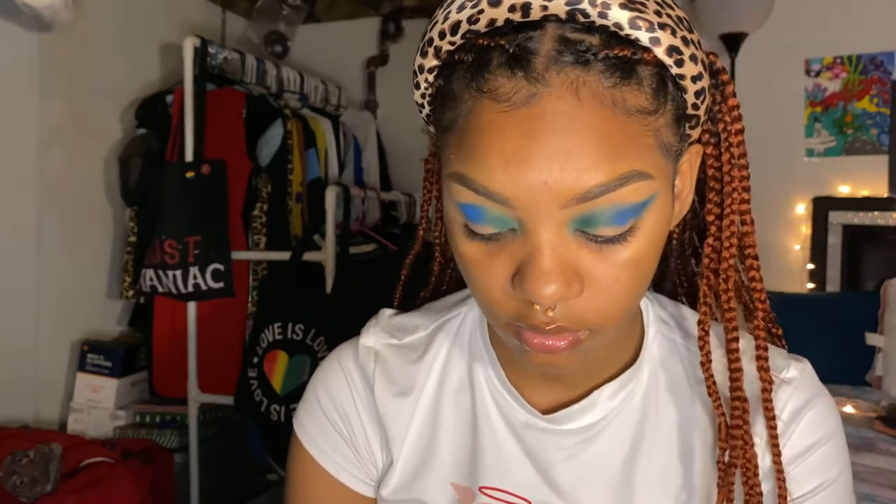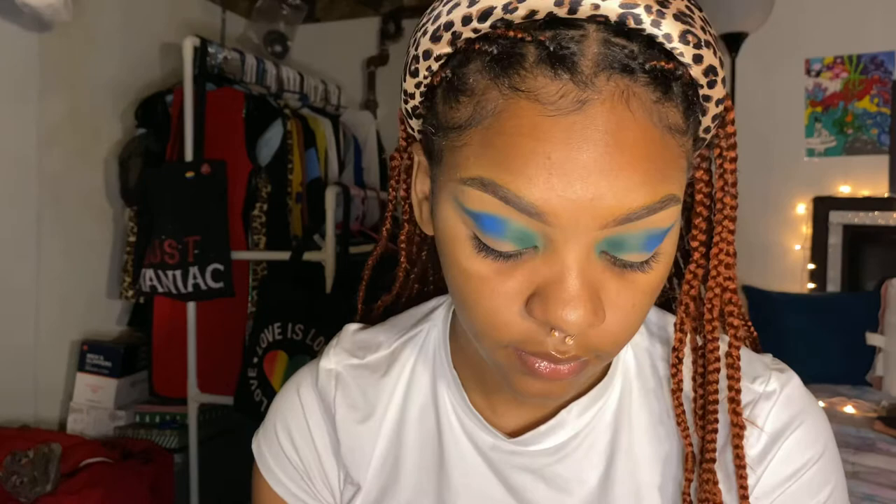This is a trust-the-process kind of makeup look. I'm gonna take this same brush, flip it over, and go in with the darkest blue in the palette and put it on the outer end. I'm kind of dragging it out because I'm going for more of a cut crease. I just need to stop saying random filler words.